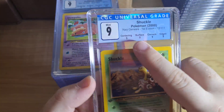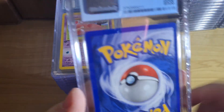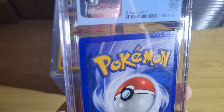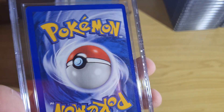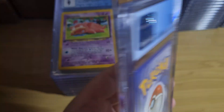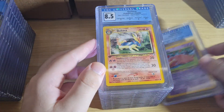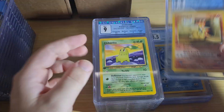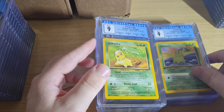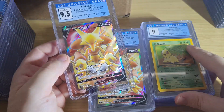There's a clean-looking Shuckle — 9, 9, 9, 9 — that is just so aesthetically pleasing. Clean nine. Am I shooting myself in the foot by sending these to CGC? That's what I kind of think sometimes. Is it worth it to wait the 12 to 24 months PSA turnaround time? Because a lot of these are very close to the 10. It's crazy how a 20-year-old card can get a 9.5 and a pack-fresh modern card can also get a 9.5.